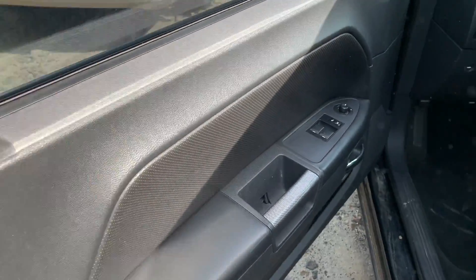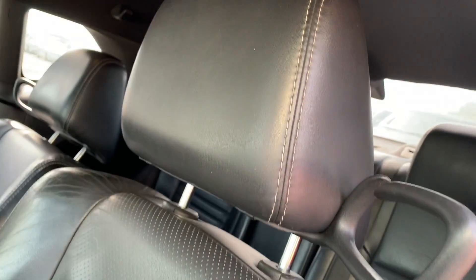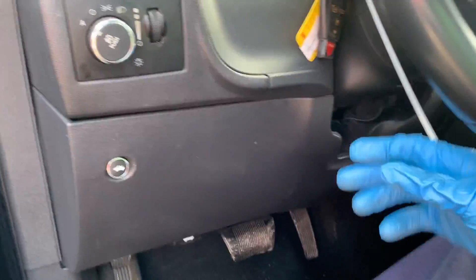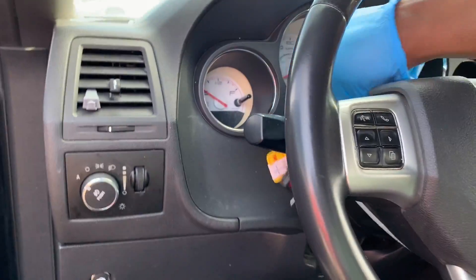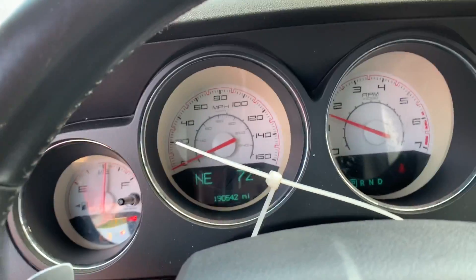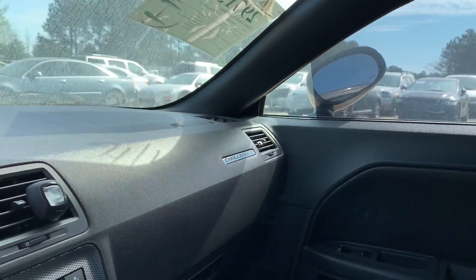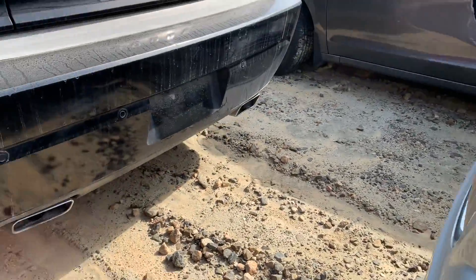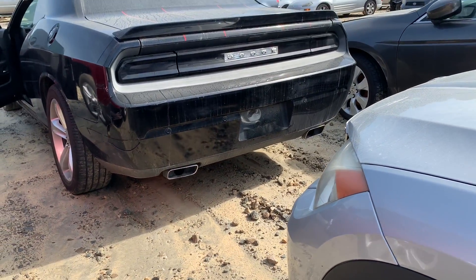It's got leather in the back and leather in the front — they could have put the RT badge right there. This one has paddle shifters and push-to-start. The motor's knocking a little bit but it's quieted down. It's got a sunroof on the Challenger and the AC feels like it's blowing.